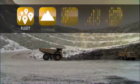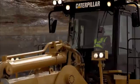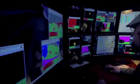The ability to choose one or any number of capability sets gives Cat MineStar System unprecedented scalability and flexibility to meet the needs of your operation, above ground or below, spanning virtually all your mine site assets, and each capability set offers its own powerful benefits.